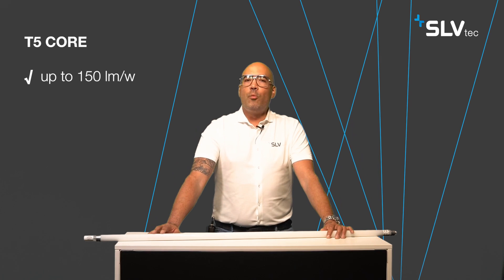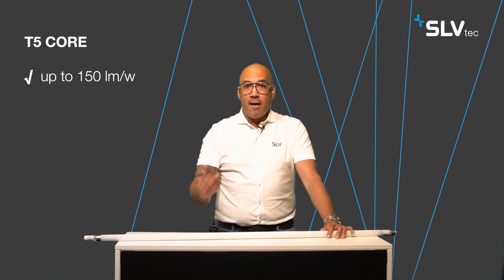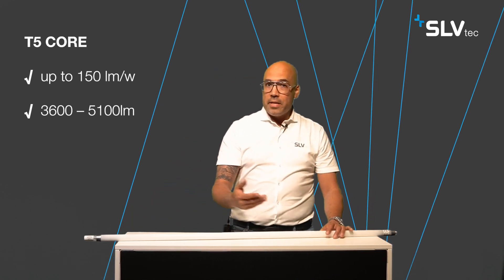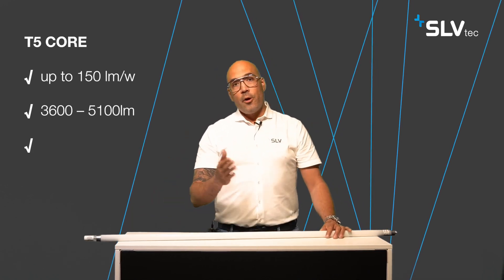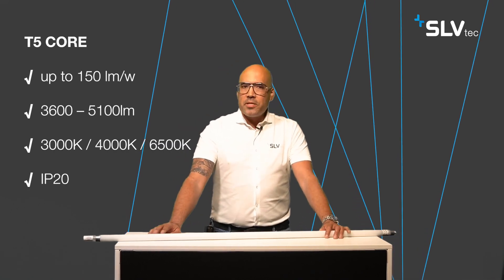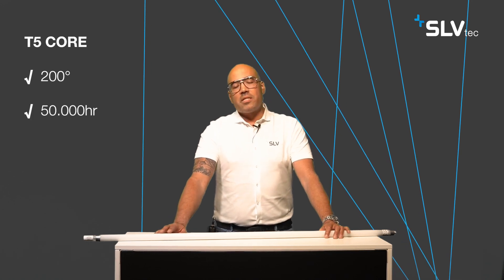Next to the T8 versions, we also have a T5 version: the T5 Core. Also the T5 Core goes up to 150 lumens per watt. Luminous flux lies between 3600 and 5100 lumens. Also the T5 Core is available in three different color temperatures: 3000, 4000, or 6500 Kelvin. IP20, and a color rendering index higher than 80. The light distribution of this T5 Core is also 200 degrees, and it brings a lifetime of 50,000 hours.